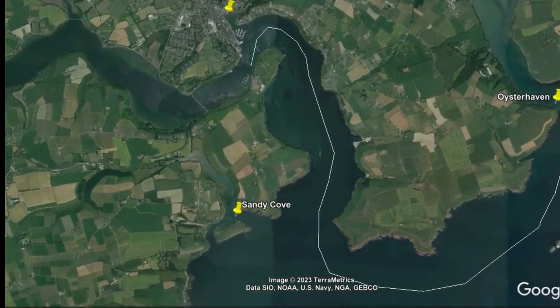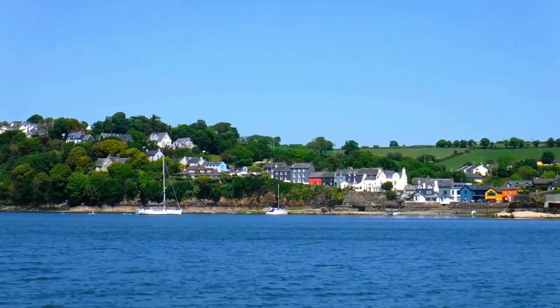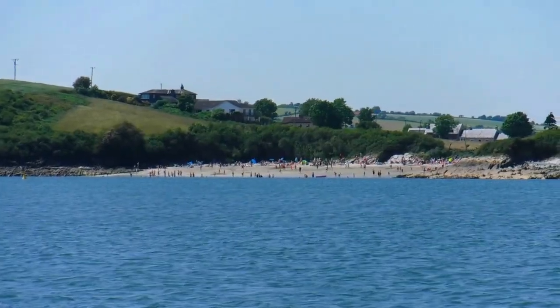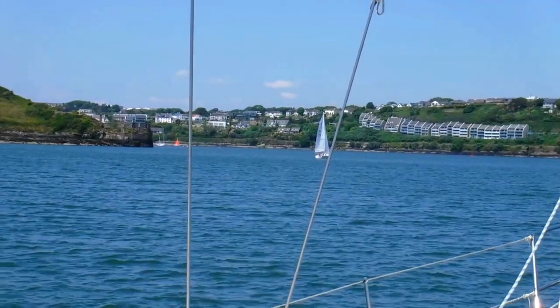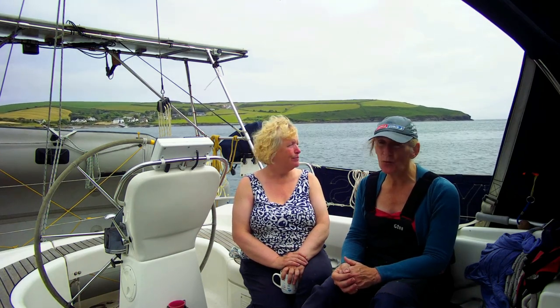We looked at Sandy Cove as we came past, but it had the same problems as Kinsale — it was covered in fog. To be fair to Kinsale, it was a great place. We got everything done that we wanted, and everyone we met was incredibly helpful to us, which is lovely. But the weather just didn't show it to its best. On the first day we were there it looked absolutely lovely, and then on subsequent days we had storms coming through, and in the final couple of days it was just solid fog. Nowhere looks good in fog, so poor old Kinsale did not get the best of press — and it deserved better.